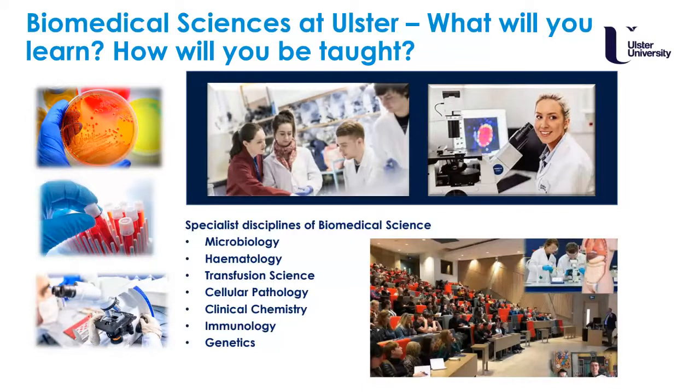For every lecture a student has, they will have an associated practical class. Students really like this because they can reflect on the theory and then put it into practice, just as they would in the real world of biomedical science. Many of our modules are supported by clinicians who come in from the Health and Social Care Trusts to help teach, and students appreciate seeing current practice being reflected in their learning.